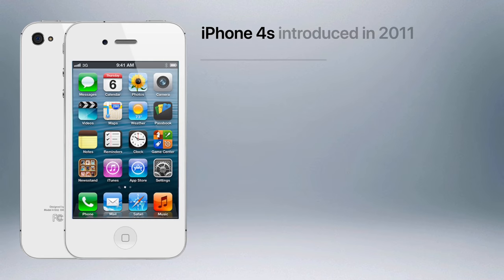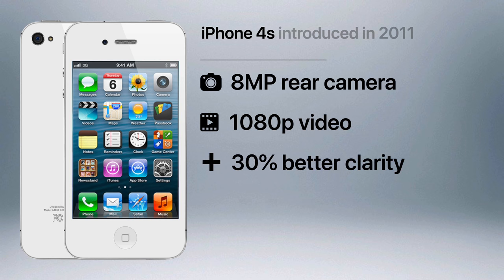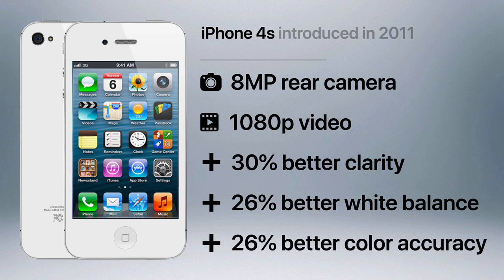The following 4S model had an 8 megapixel rear camera, which allowed for 1080p HD video recording. And thanks to an additional optic lens, a wider 2.4 aperture, and the A5's image signal processor, the rear camera had 30% better clarity, 26% better white balance, and 26% better color accuracy.